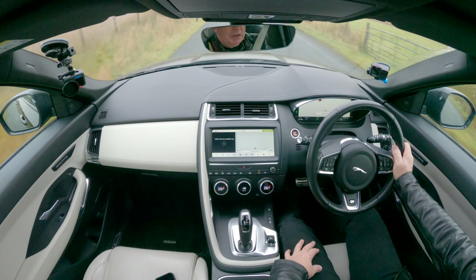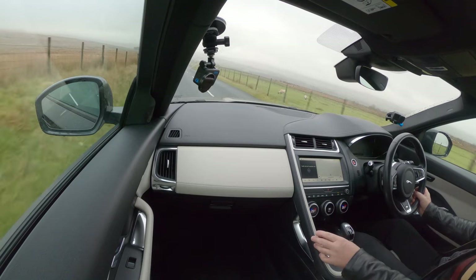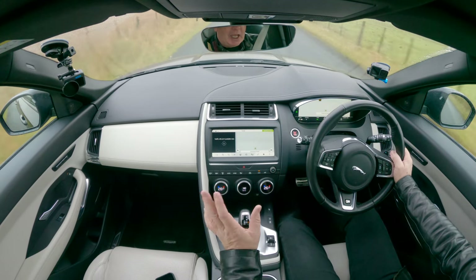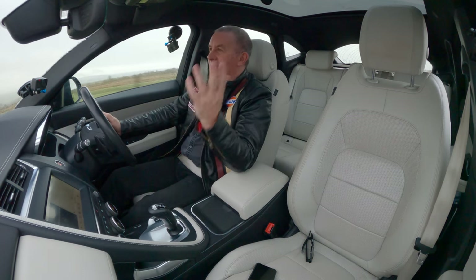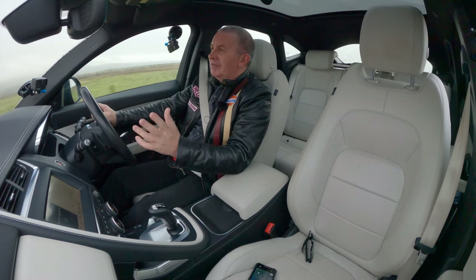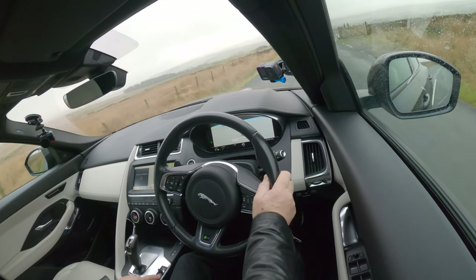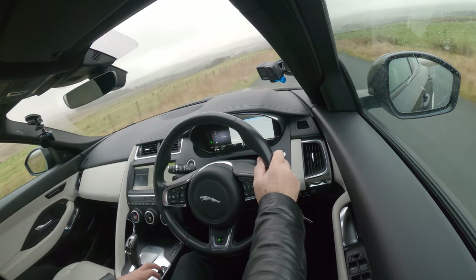Nice and simple inside. There's a grab handle there for the passenger. You've got different driving modes - if you click that back, that goes into dynamic. You also have a front central armrest here. I don't like cup holders, but they do come in very handy. If you flip that up and take out that little panel, underneath there you've got the centre console storage.